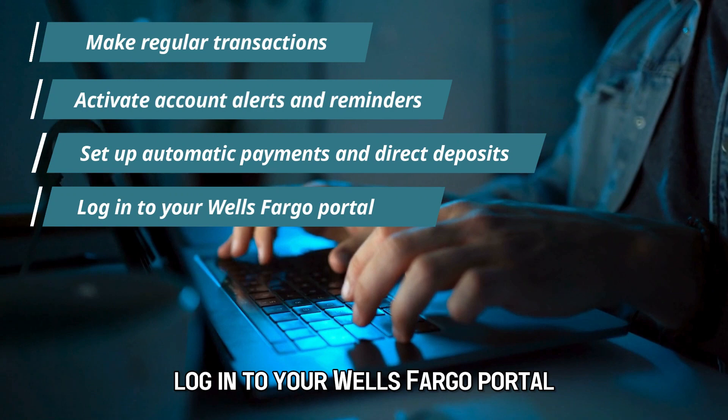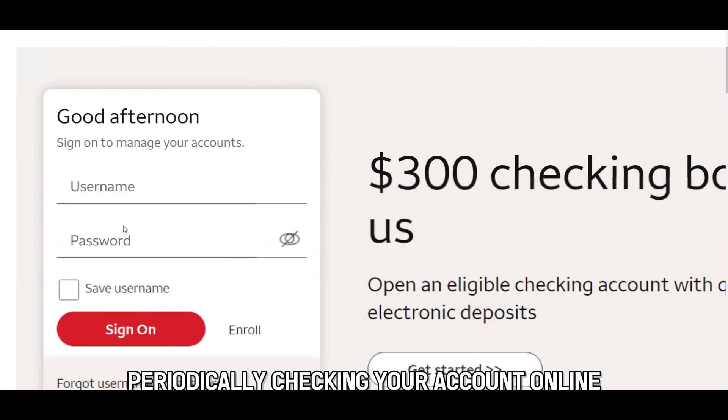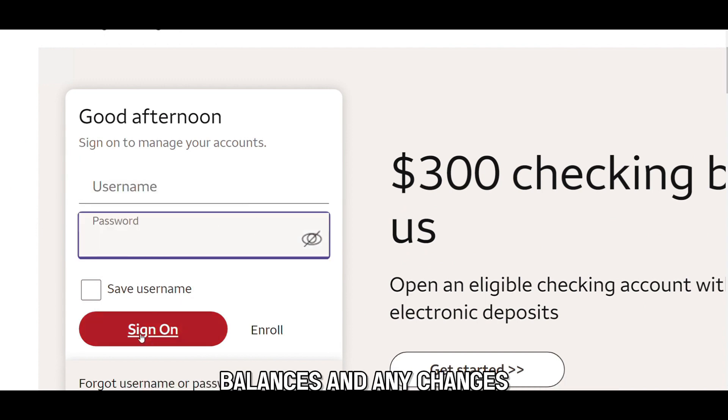Log in to your Wells Fargo portal. Periodically checking your account online helps you keep track of your activity levels, balances, and any changes.